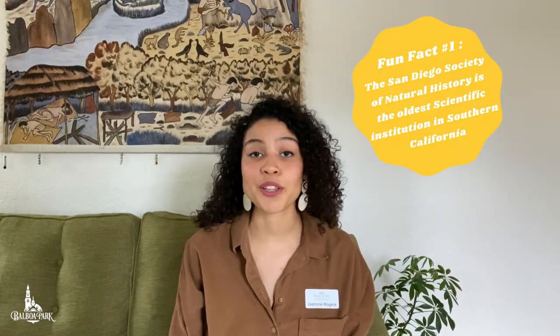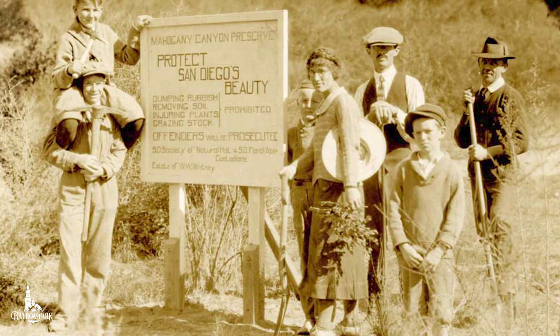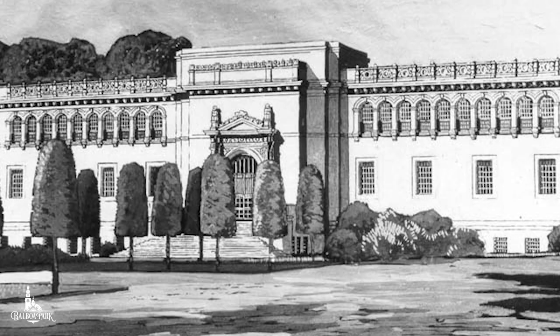Fun fact number one. The San Diego Society of Natural History is the oldest scientific institution here in Southern California. Founded in 1874, it started as the San Diego Society of Natural History — this is the organization that became the San Diego Natural History Museum.